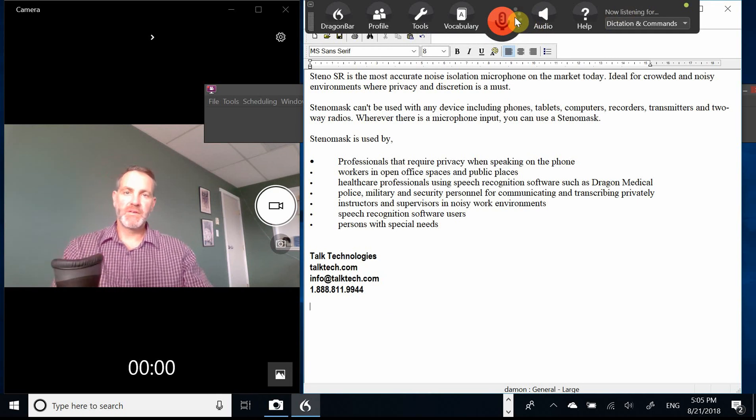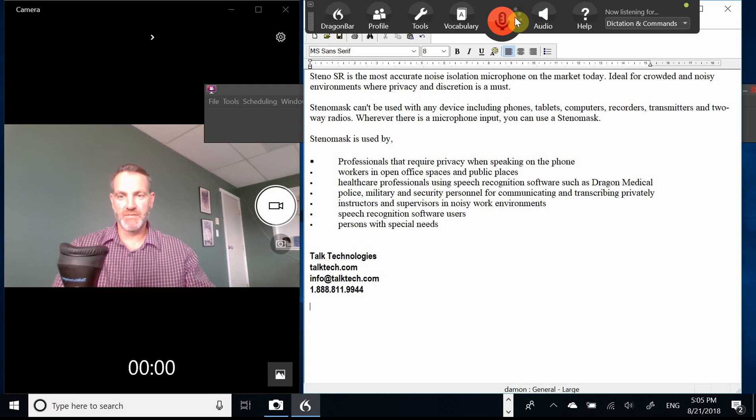So there you go, you can see how accurate it is and you can hear how quiet this dental mask is. Perfect for open offices, students and classrooms, allowing environments anywhere you need voice privacy and or noise cancellation. For more information just go to talktech.com or shoot us an email, give us a call — we'd be happy to answer any questions you have.